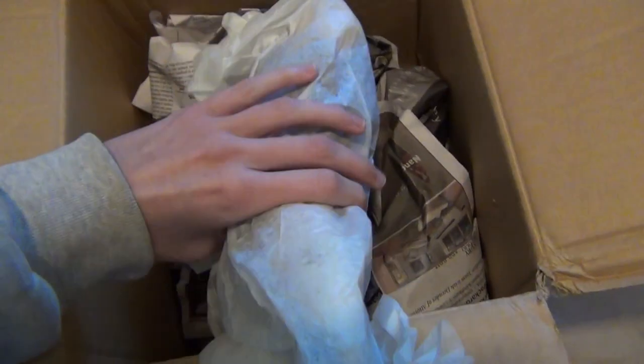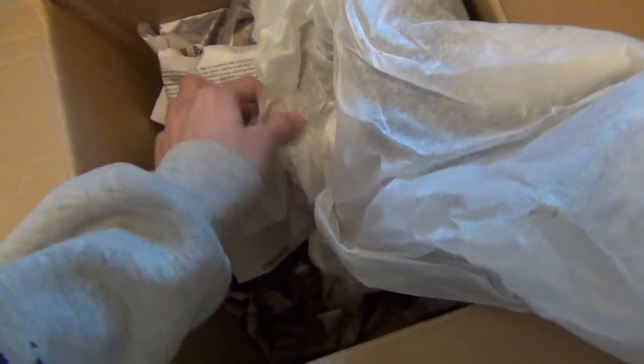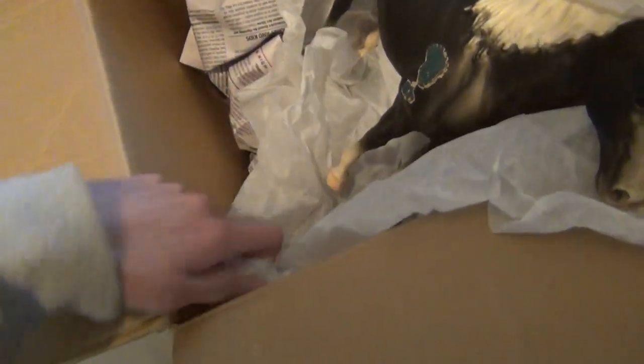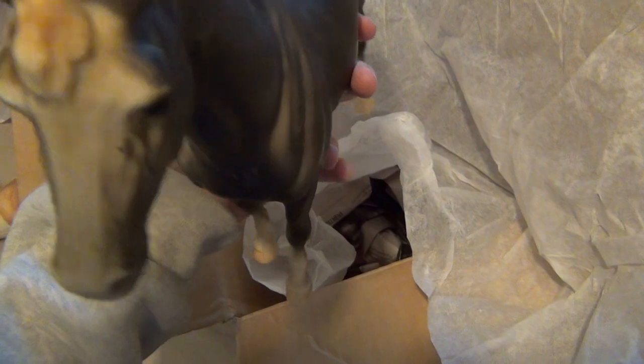Oh dear, her ear — no! Her ear. You can already see it's all rubbed. Both her ears are already all rubbed. You can see right there on the side of the box — they actually poked through a little bit. When I picked up the box I felt that she was kind of bumping around in there. Oh boy, I'm scared to look. I hope that's all the damage. Hopefully it is just her ears. The rest of her doesn't look too bad, but I'm so sad about her ears.